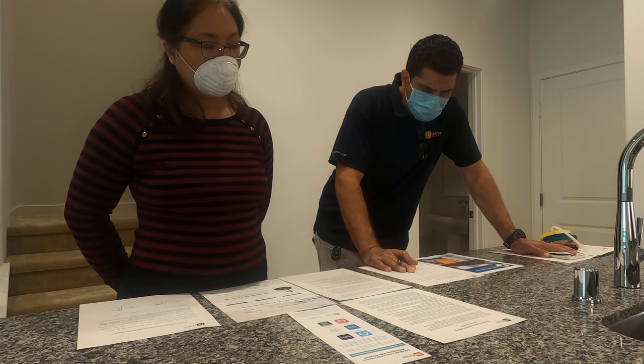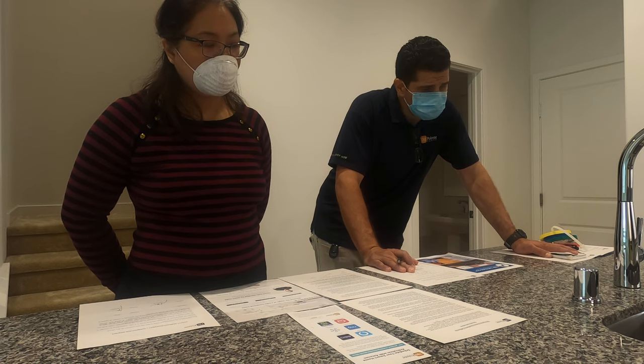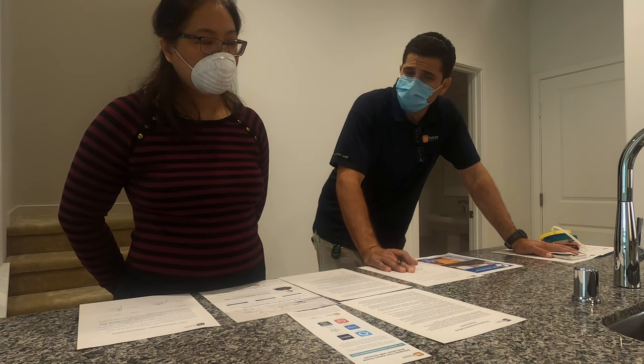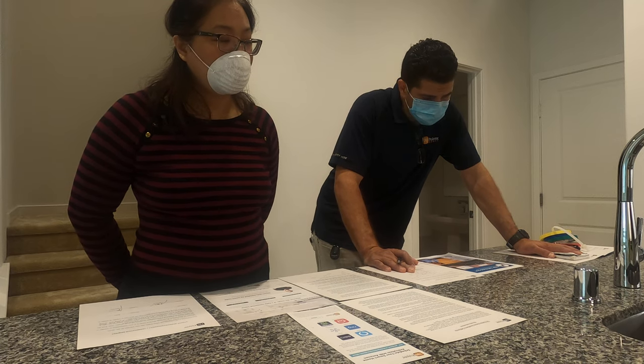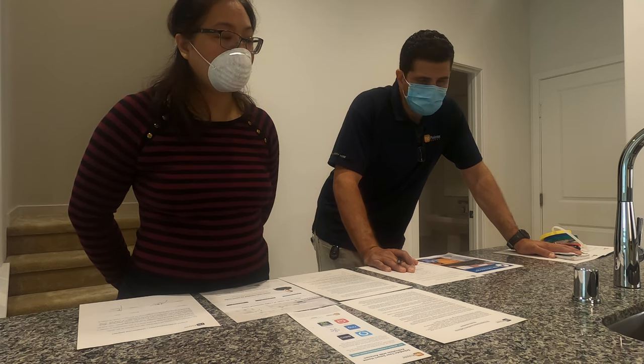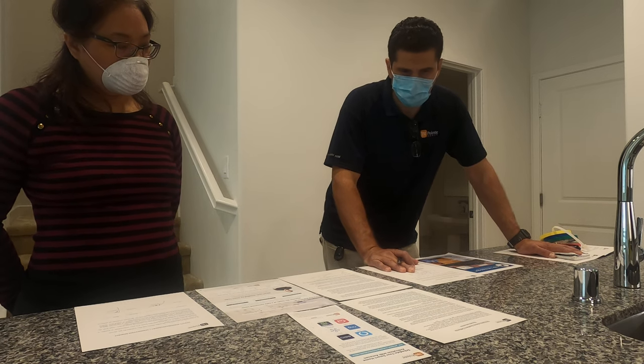If you ever need to submit a service request for something that is defective and not working right, that's where you would submit the service request. They will email you for that after close of escrow. Good questions.